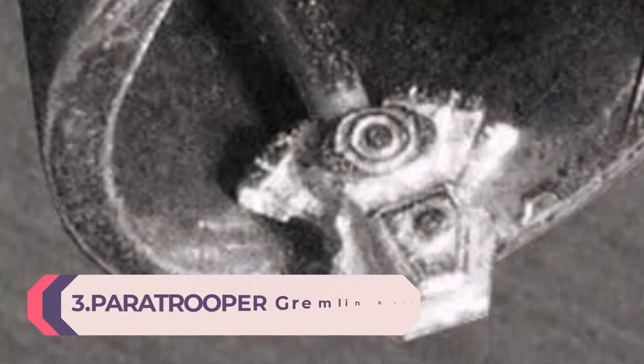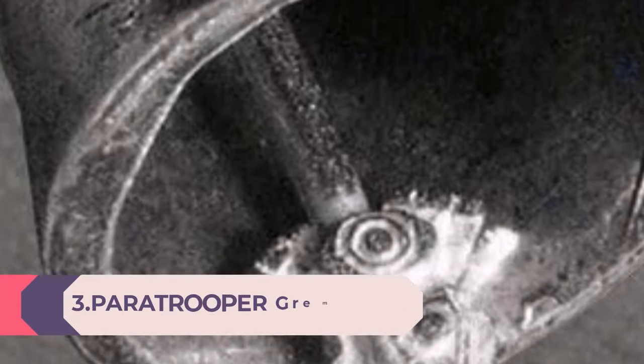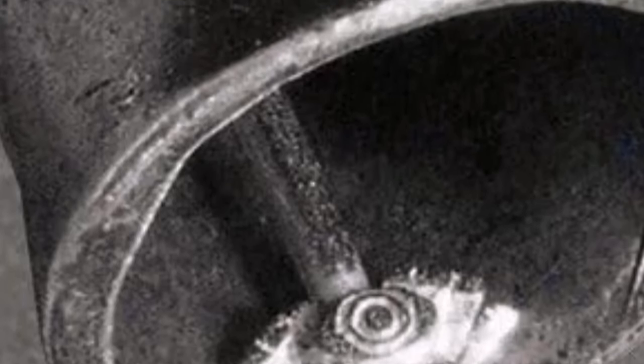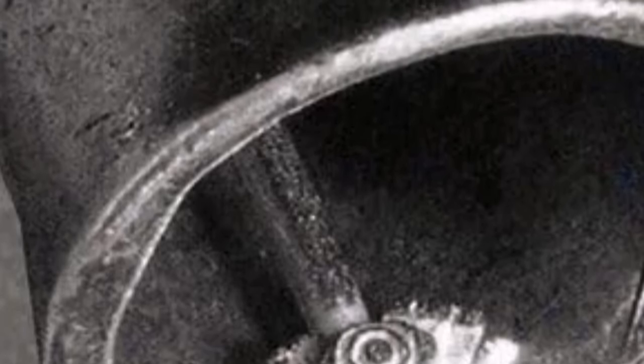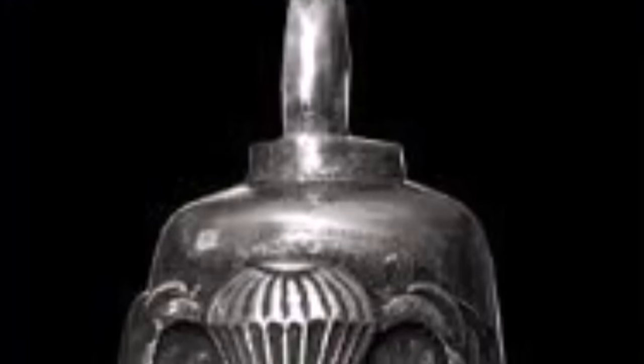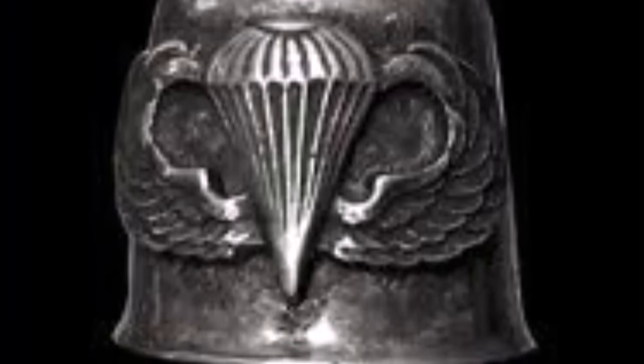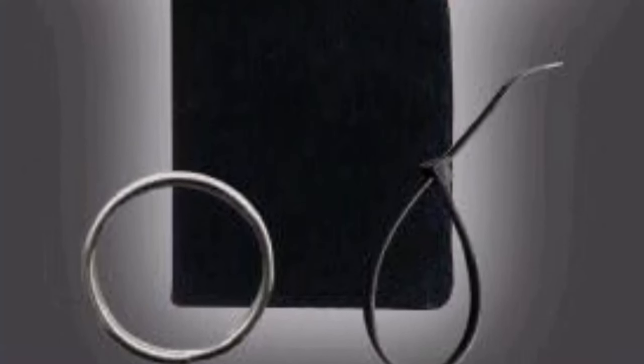Number 3: Paratrooper Gremlin Bell of Good Luck — Ward Off Evil Spirits. Lead-free Pewter Jump Wings Gremlin Bell. Give it to a rider as a gift and you double the protection. Comes with a story card, key ring, and zip tie to connect it to your bike. Legend has it that a small bell attached to your motorcycle close to the ground catches evil road spirits. The constant ringing drives them insane and they lose their grip and fall to the ground.